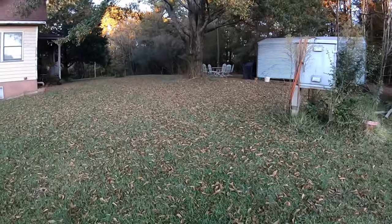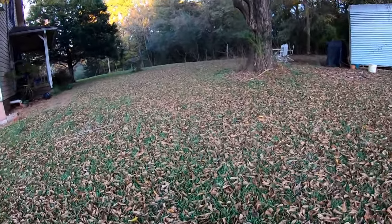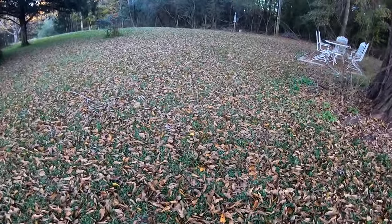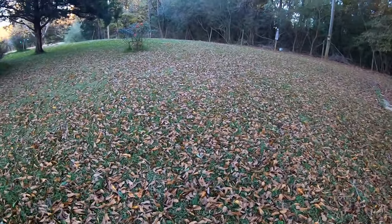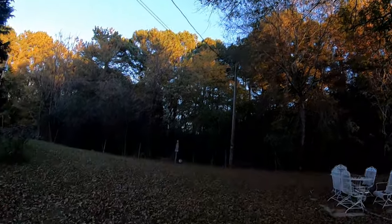Anyway, you're just strolling around the property. I'm going to get out here and mulch me some leaves, just as soon as they all fall off the tree.